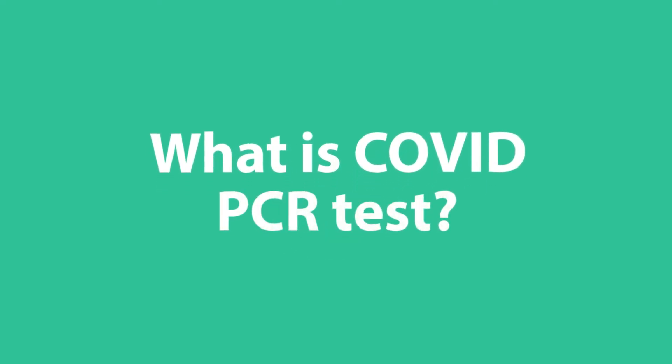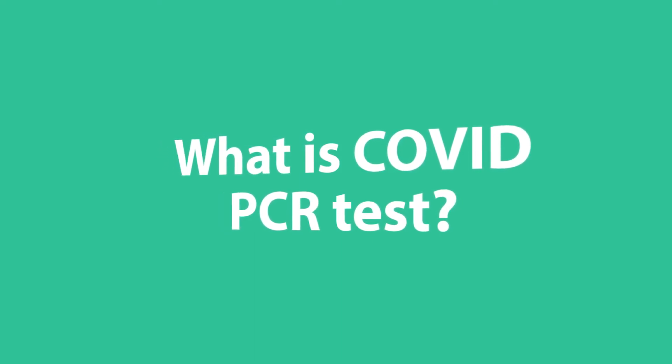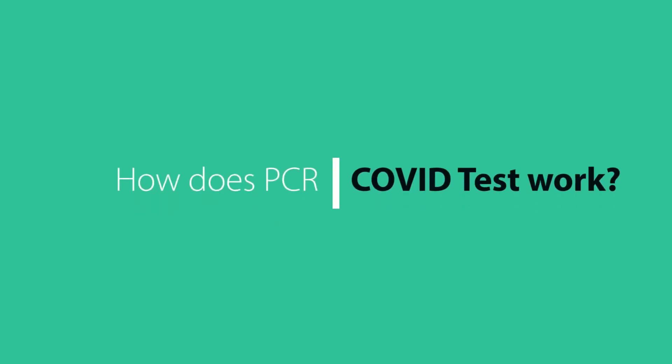So what is PCR testing for COVID? It is a molecular test. There are currently 168 tests approved by the FDA for emergency use. It is used to detect SARS-CoV-2 specific genetic material, and it utilizes a standard laboratory technique called the polymerase chain reaction — therefore the abbreviation PCR. Let's look at how it works in a nutshell.